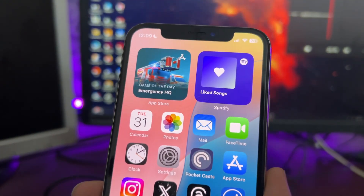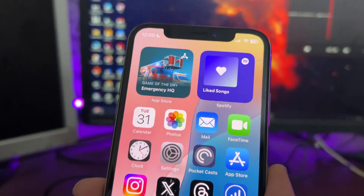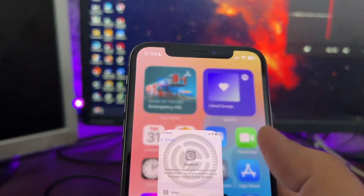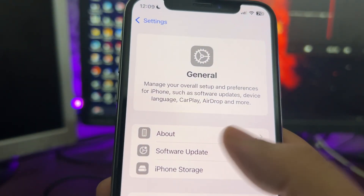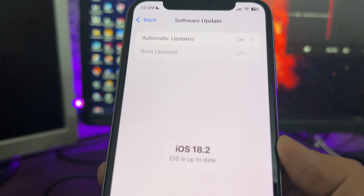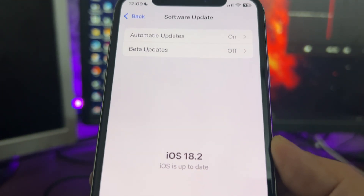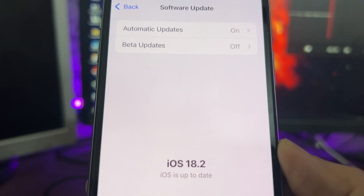There are rumors that Apple is also working on this update, but for now there is no update out yet. If I go to Settings and go to Software Update, as you can see there is no update. I am running iOS 18.2 on this device.